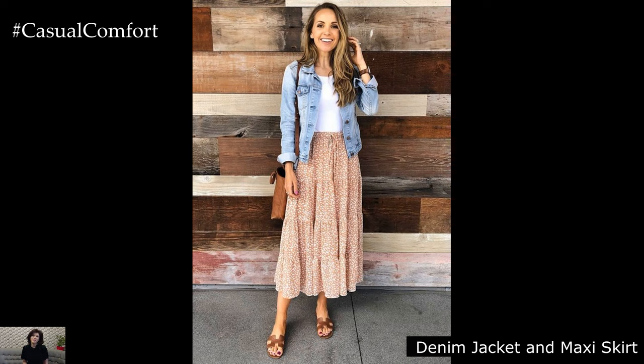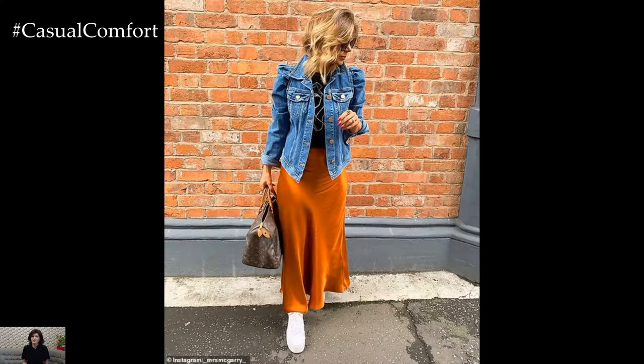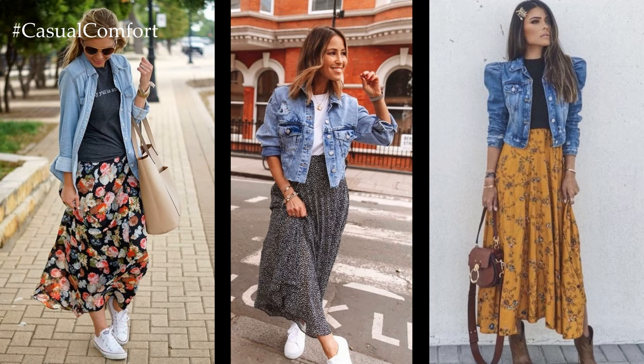Denim Jacket and Maxi Skirt: Embrace the timeless appeal of denim with a classic denim jacket paired with a flowy maxi skirt in a muted pastel hue. Choose a lightweight fabric like chiffon or linen for the skirt to keep it airy and fresh. Complete the look with espadrille wedges and layered delicate necklaces for a touch of boho charm.